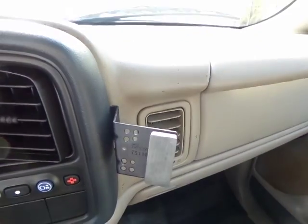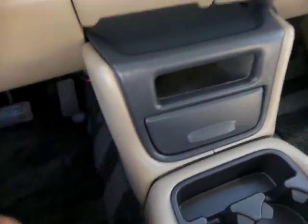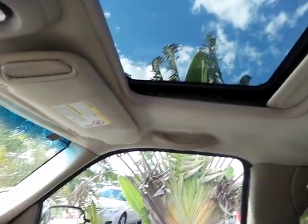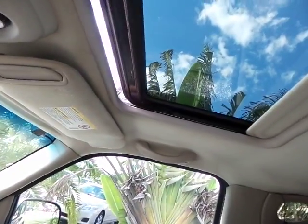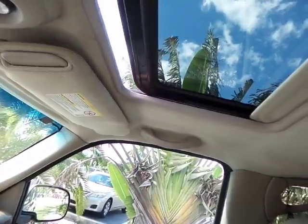OnStar, cell phone holder — super, super clean here, folks. The sunroof does operate — I am going to show you. It is in working condition.